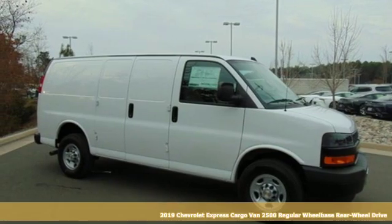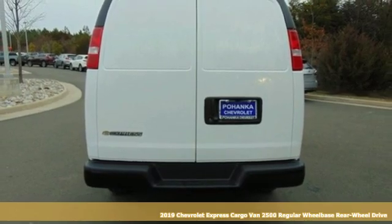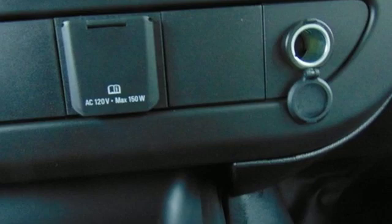It's a new 2019 Chevrolet Express cargo van. Go into business with a partner you can trust. This Express is everything you need, exactly when you need it.